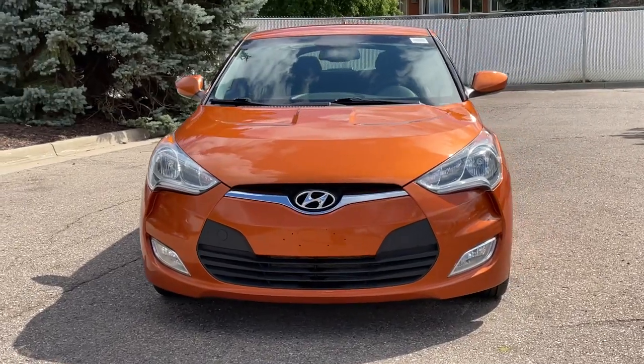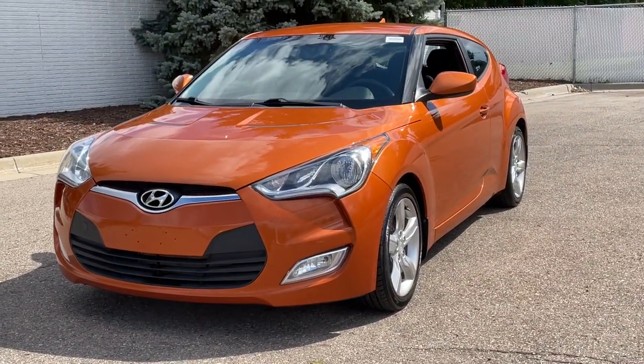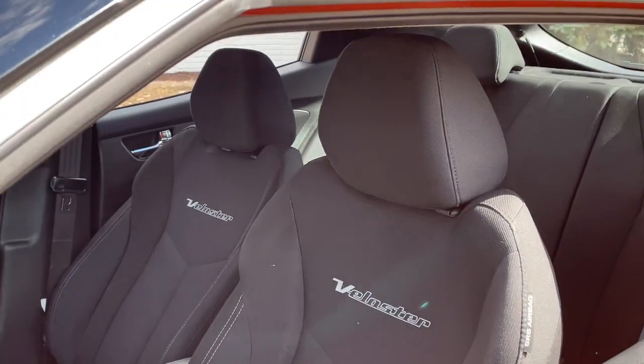Turn up the adrenaline in this forward-facing Veloster. Its bold three-door hatchback design coupled with aggressive power, agile handling, finely-tuned suspension, and standard touchscreen infotainment bring a fresh sense of excitement to every drive.